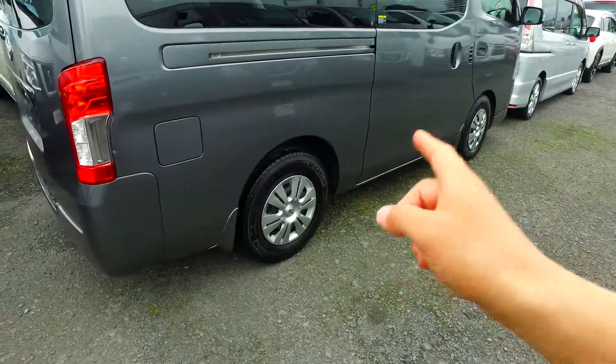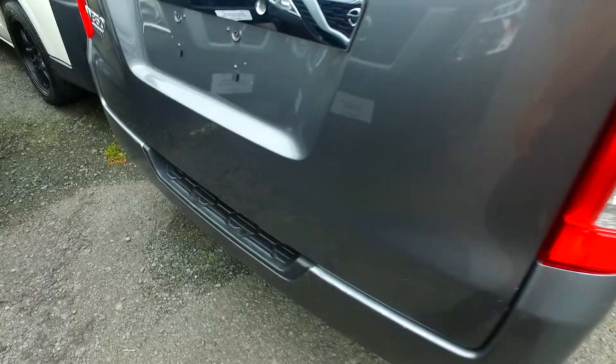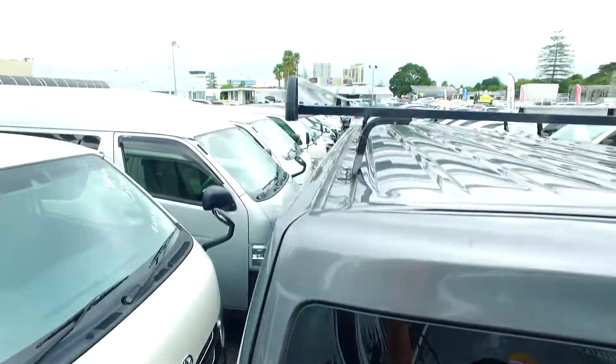Looks like a decent tread on all four corners. A little marks in there though — just so you know about them before you come on out, because people shouldn't really be surprised. A few marks in the back here as well, and roof racks obviously on top — you can see that by the photos.